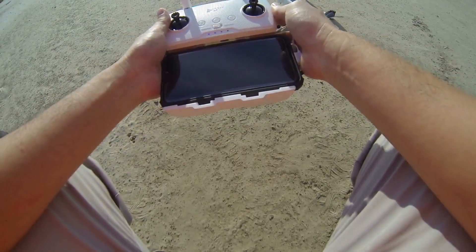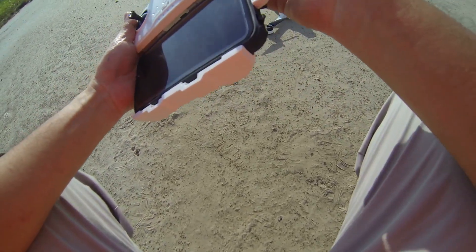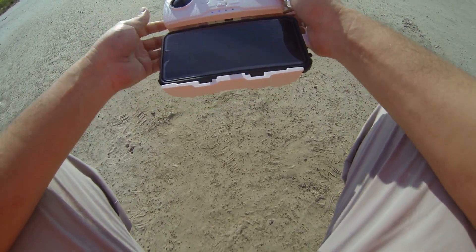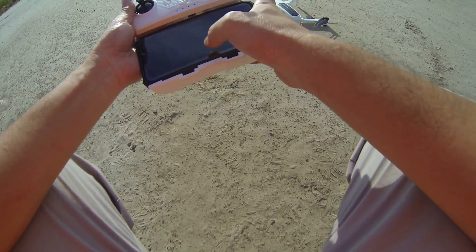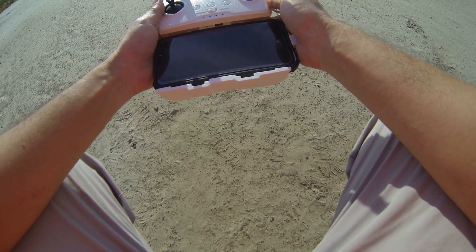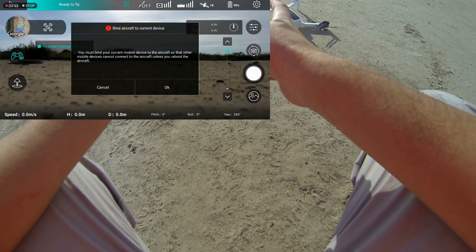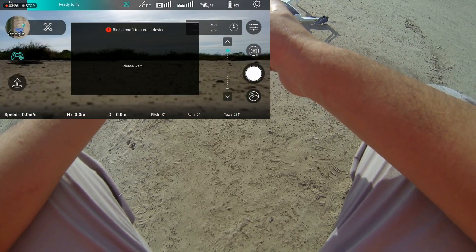Yeah, let's see — it works, so it's connected. Doesn't have enough power left. See, it works. Going to do calibration now. Ready to fly. I'm binding.